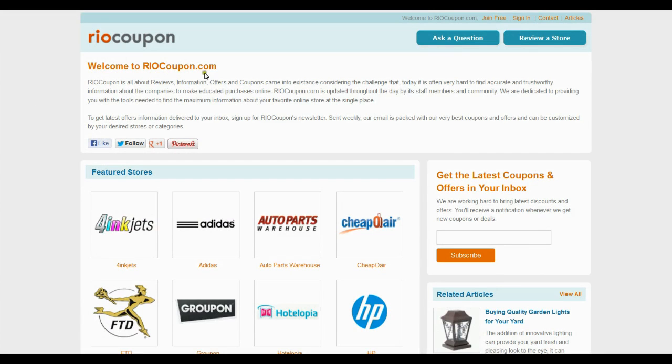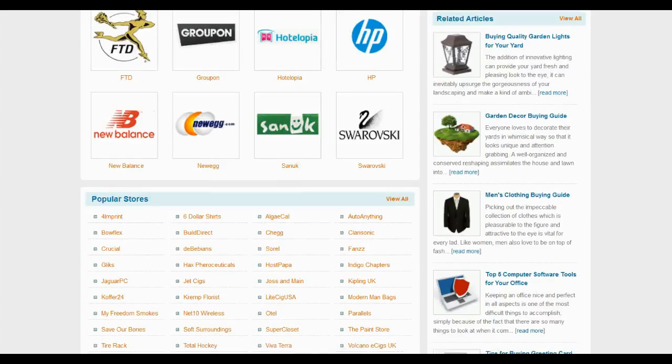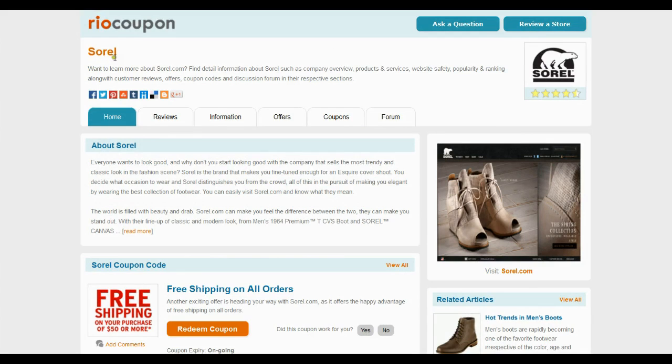Visit reocoupon.com to find the coupon code with maximum saving. Locate Sorrel in the list of popular stores, or visit the all stores page to find the store. You can find reviews, information, offers and coupons on the Sorrel section.